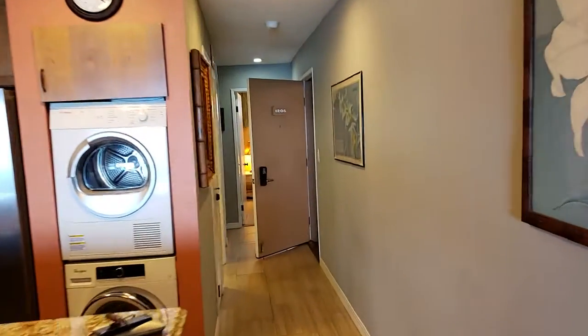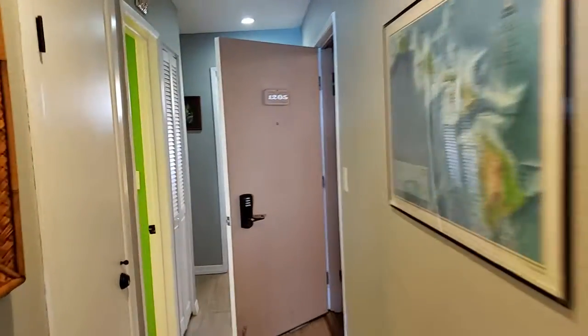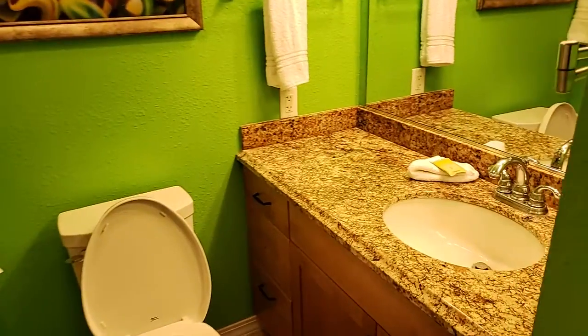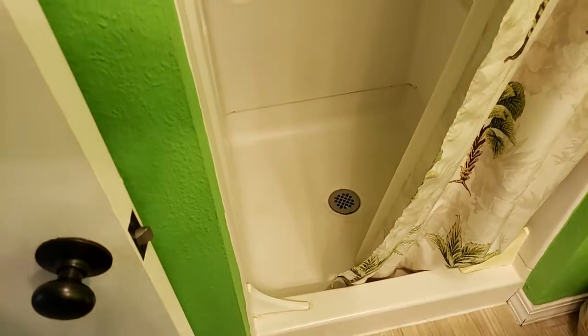Let's take a quick peek back here. Can't get in the owner lock closet, but it's just storage space. Bathroom's in great shape. Low step shower here, which is great to have for certain renters that can't do the steps.